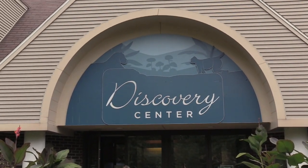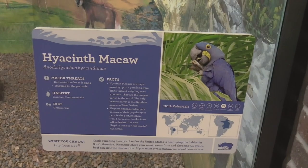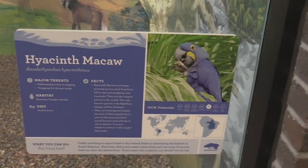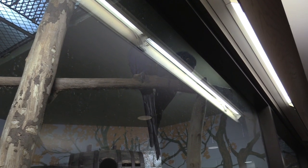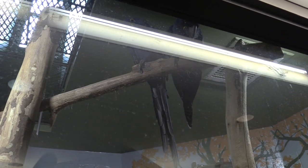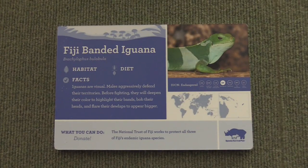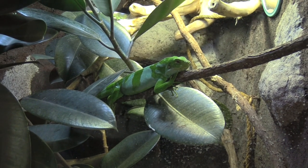Going inside the Discovery Center — masks on. They've got kinkajous up above on their perch. Sorry about the reflection of the light. Alright, a Fiji banded iguana — right here, front and center.